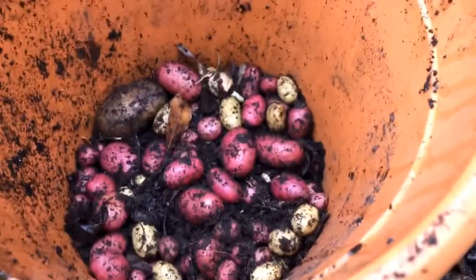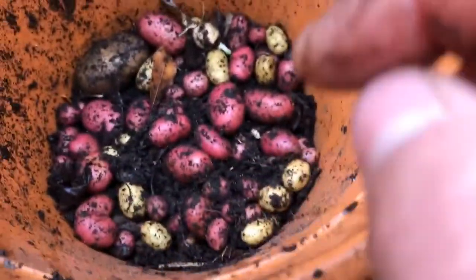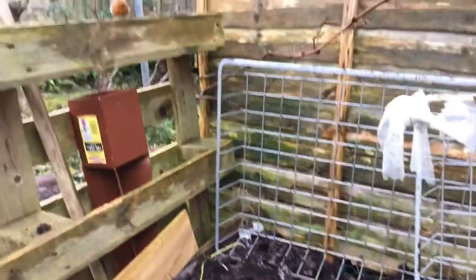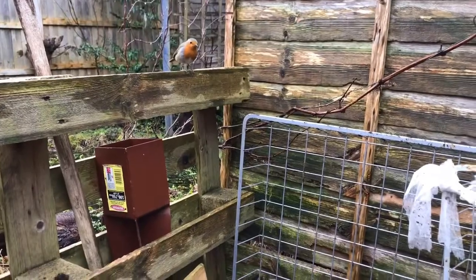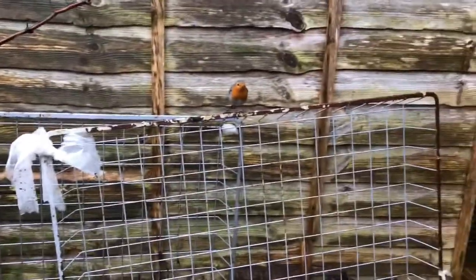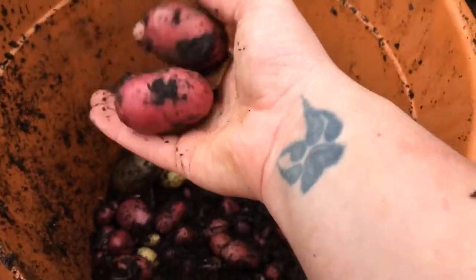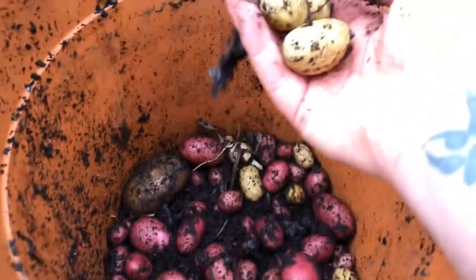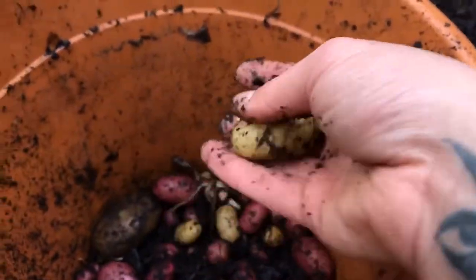Right, here's my hole. I think these are Red Rooster - there we have a little guest. Good morning! Help yourself. Yes, I think these were Red Rooster ones I put in, and these were some new potatoes again. I couldn't tell you exactly what they are.